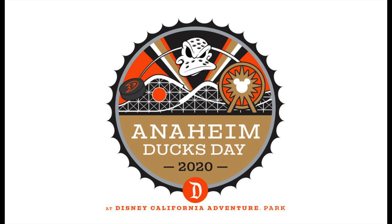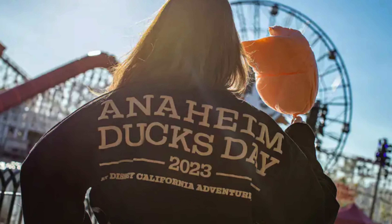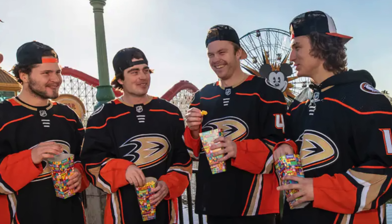For Anaheim Ducks fans: Anaheim Ducks Day is returning to Disneyland on January 12th. This is not a separately ticketed event — if you have regular admission and you're in Disney California Adventure, you can partake. There may be photo ops and other activities. We haven't covered it ourselves but if we're there, we'll make sure to film it.